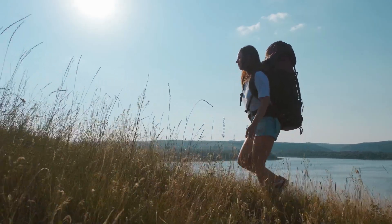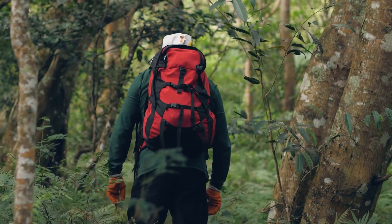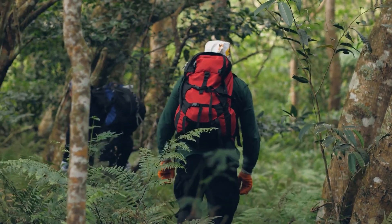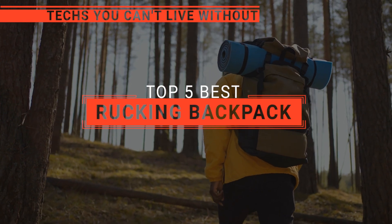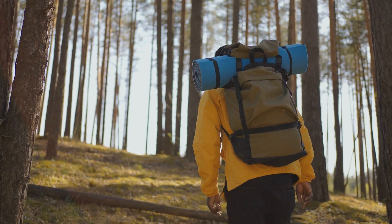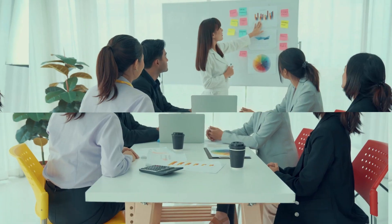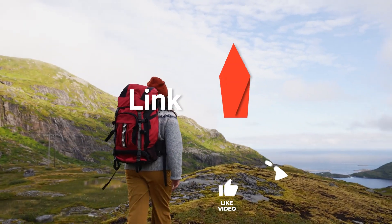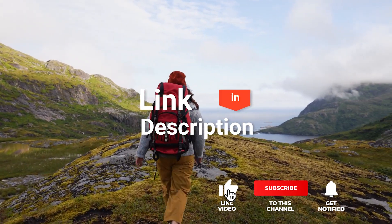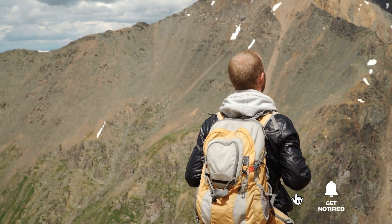Experience the ultimate adventure with a rocking backpack — your relentless companion designed to endure the toughest journeys while ensuring comfort and efficiency with every step you take. In this video, we will be looking at the top five rocking backpacks available on the market today and tell you which one is best for you. We made this list based on our own opinions, research, and customer reviews, considering their quality, features, and value.